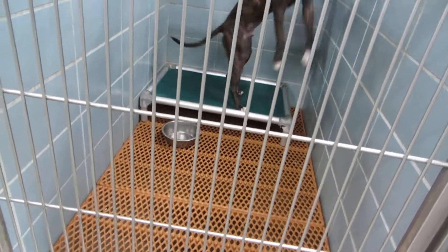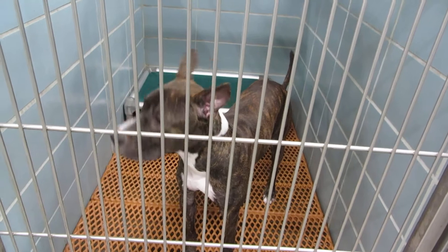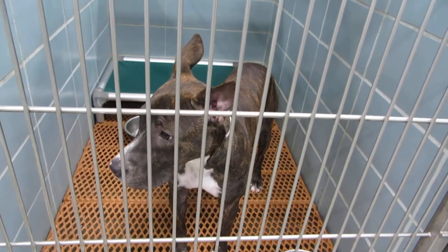Room 116 we have Garcia. Garcia is a one year old neutered male pit mix. He weighs 45 pounds and he's very calm. Garcia in room 116.